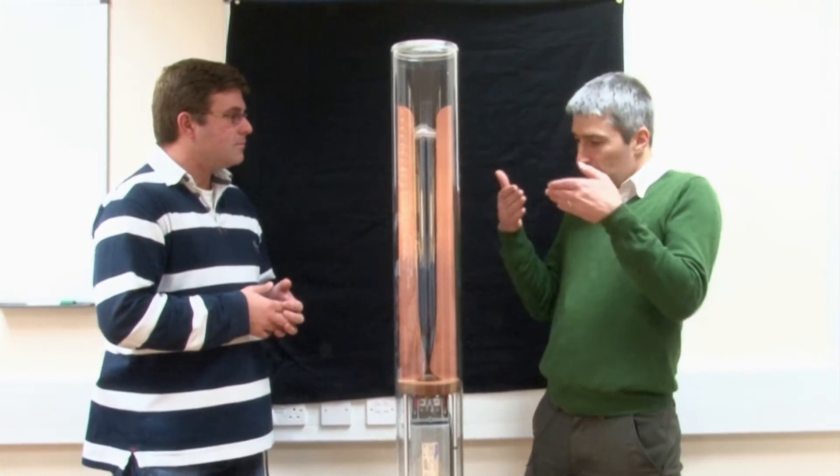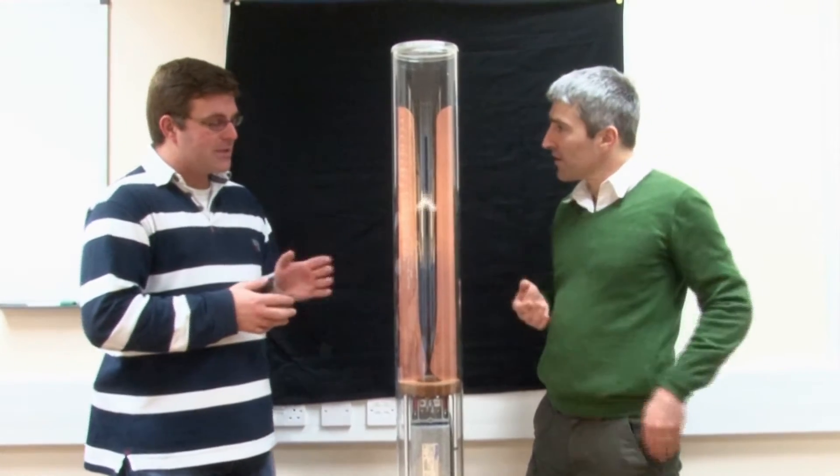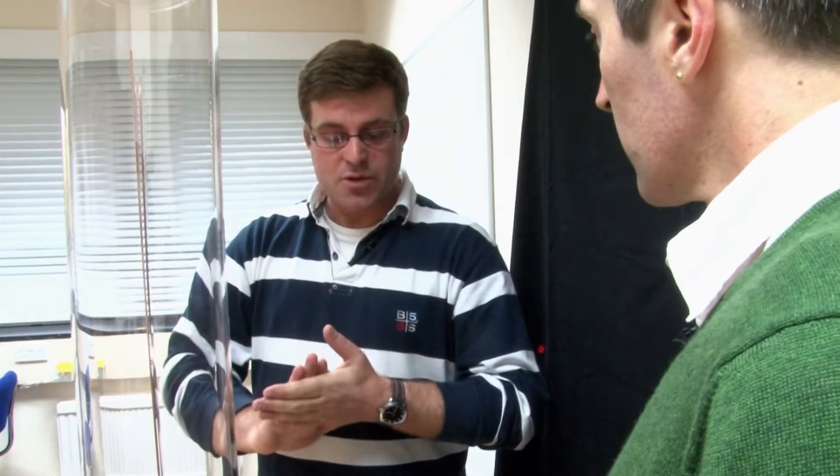So the easiest thing to do would obviously be to get the plates really close together, is that right? That is what you would think. But if you make the gap too small, it will not work. If you make the gap too big, it will also not work. So you've got to get it just right.